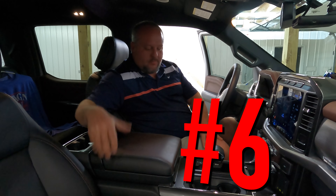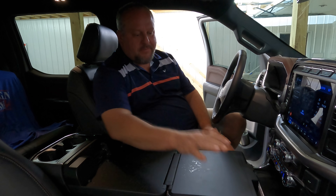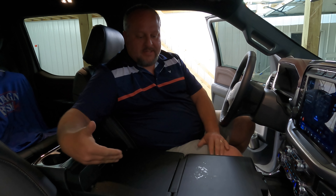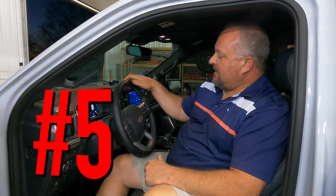Number 6: The folding workspace. I actually use this quite a bit — put my laptop up here and everything. As you can see I've got a plethora of food and stuff up here right now, but I do use this quite a bit. I give it a big thumbs up.